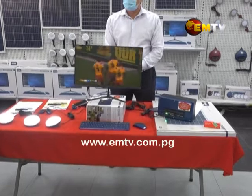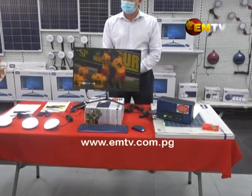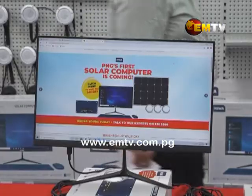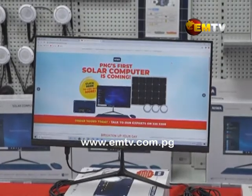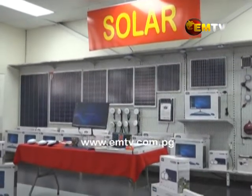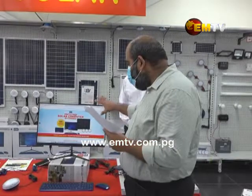While the solar computer might just be the right innovation needed for the person or business operating out of the main power grid, it's still very useful to the big city, Port Moresby, where blackouts are a norm. The best thing about the computer — one of the USPs — is it's an all-in-one.